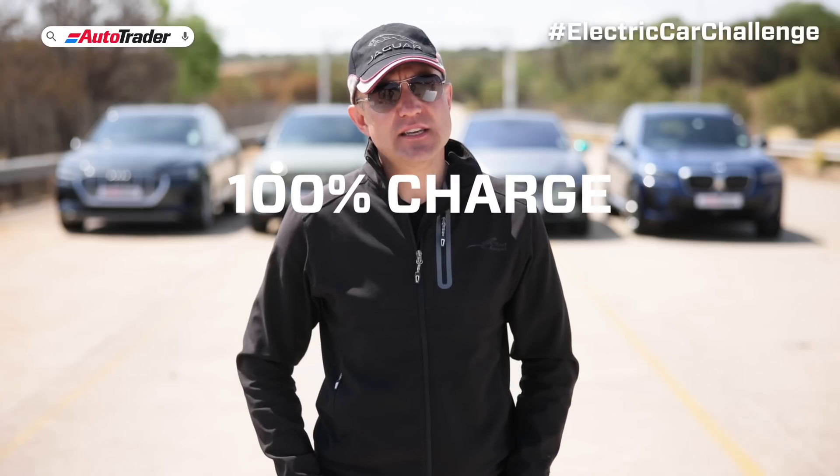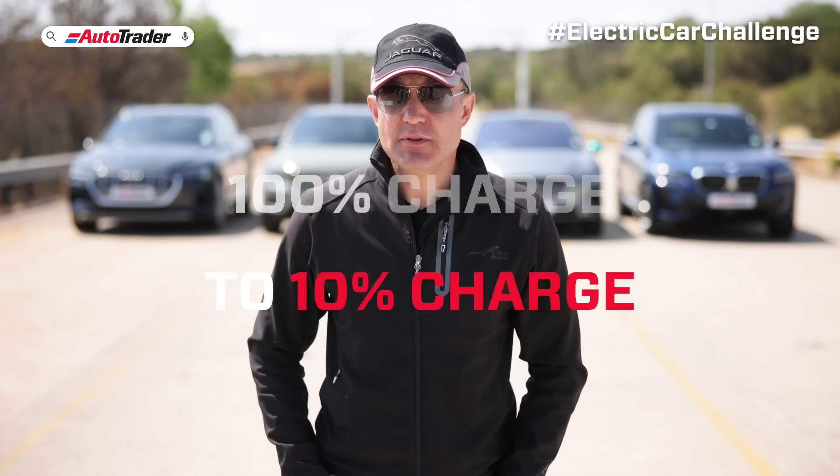The cars are fully charged at 100%. We're going to drive them to 10% battery remaining. Technically you should not let your battery drop lower, but hey, in the name of science.